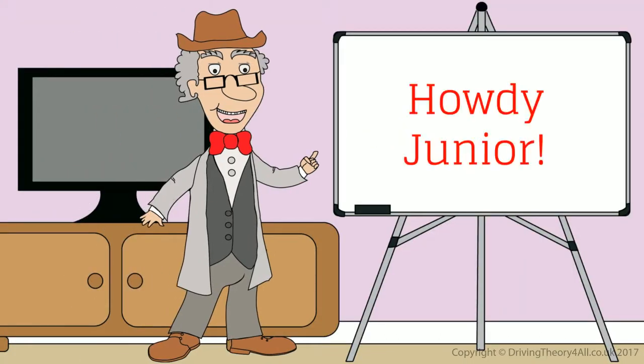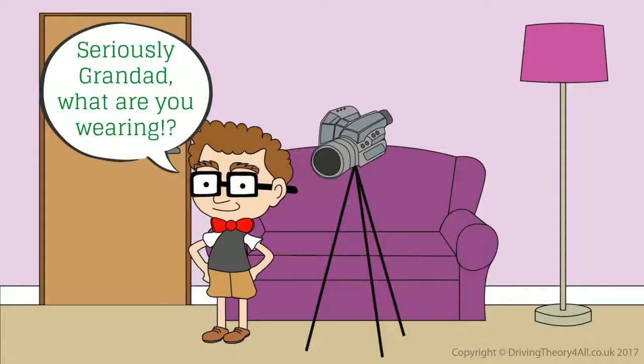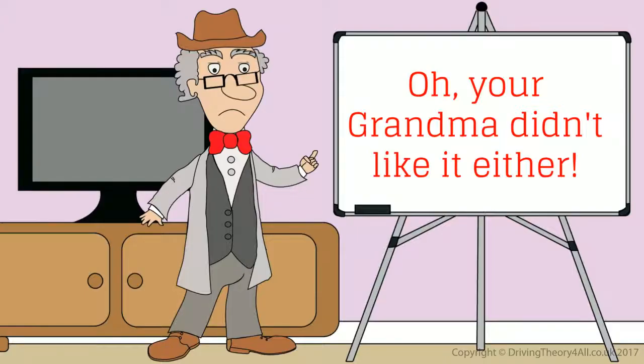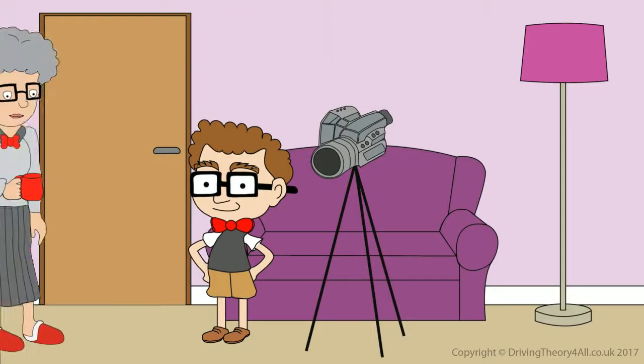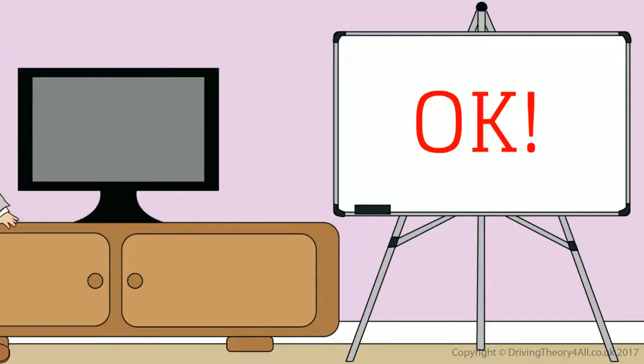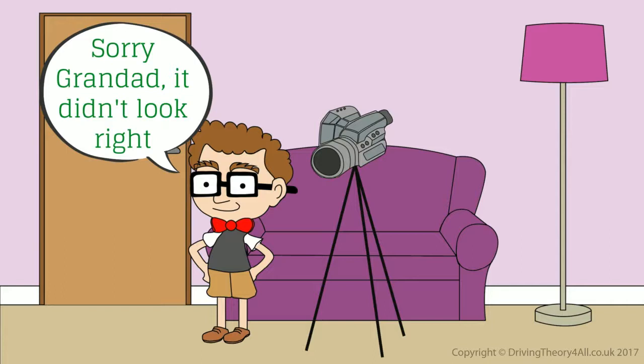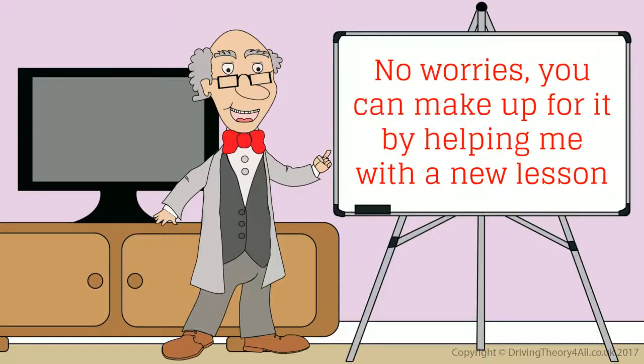Howdy, Junior. I thought I'd try a bit of a new look today. What do you think? Seriously, Grandad, what are you wearing? Oh, your Grandma didn't like it either. Get rid of it! OK. Sorry, Grandad, it didn't look right. No worries, you can make up for it by helping me with a new lesson.